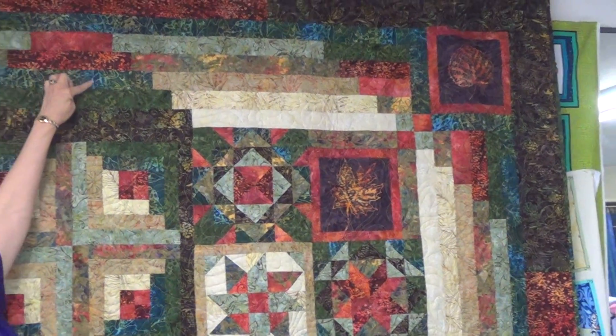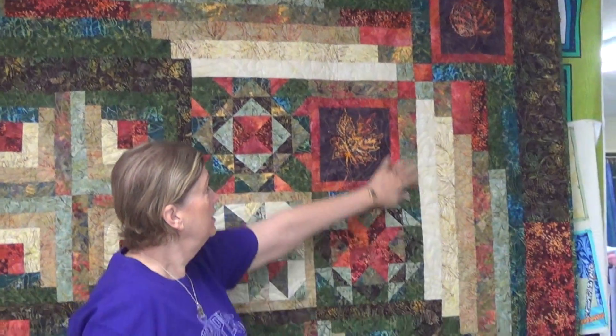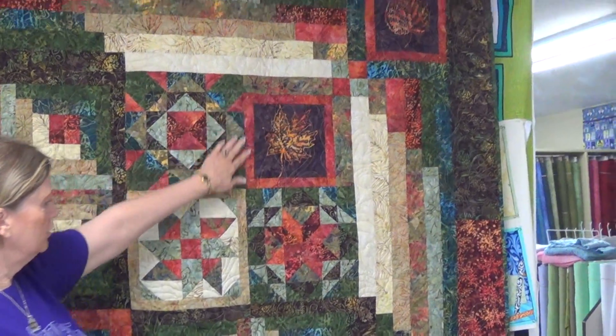A fantastic border — we'll get to the border up top, same on the side, with another beautiful leaf in the corner.